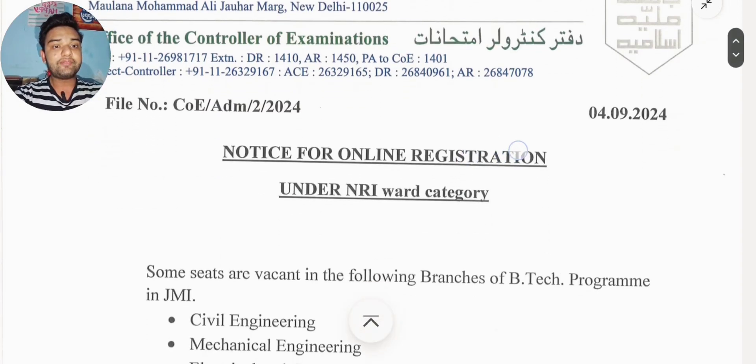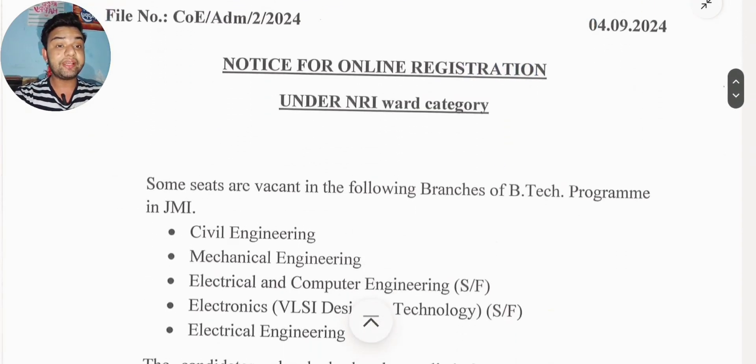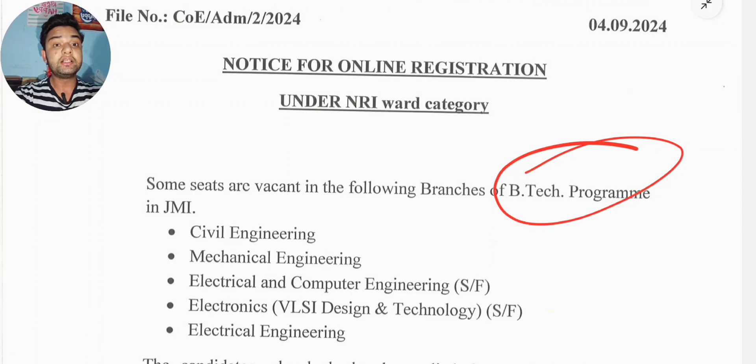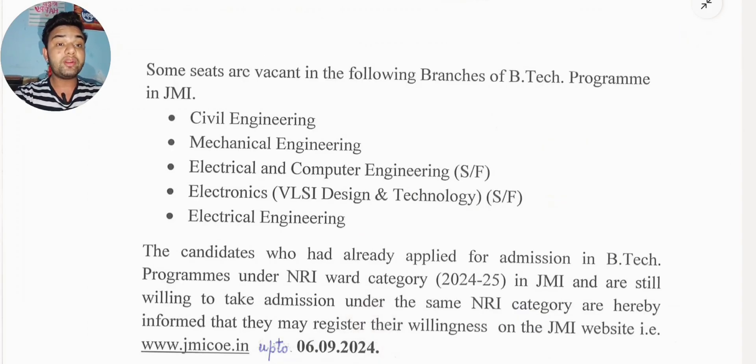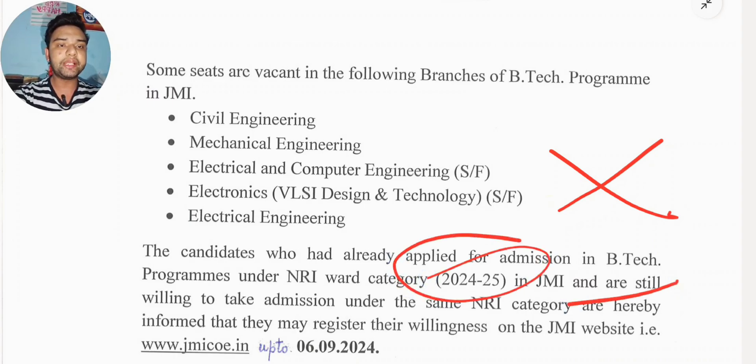After that, you can see the notice that some seats are vacant in BTEC programs like Civil Engineering, Mechanical Engineering, Electrical and Computer Engineering, Self-Finance Electronics, VLSI Design and Technology, and Electrical Engineering. This is very important — the eligibility criteria is that only candidates who have already applied for admission in BTEC can register. No fresh registration will be allowed. Candidates under the NRI VOD category in JMI who are still willing to take admission under NRI category can register their willingness.